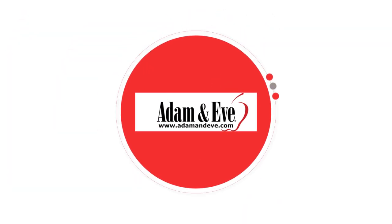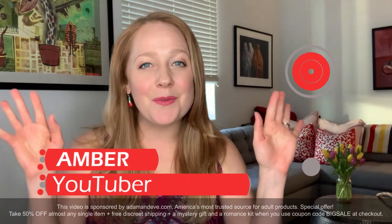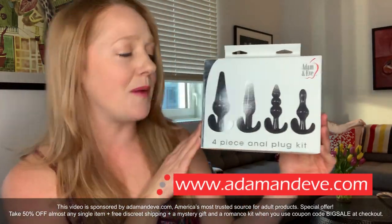Welcome to the best of Adam and Eve. Hello everyone, this is Amber, and Adam and Eve has sent me to talk about these amazing butt plugs from AdamandEve.com.